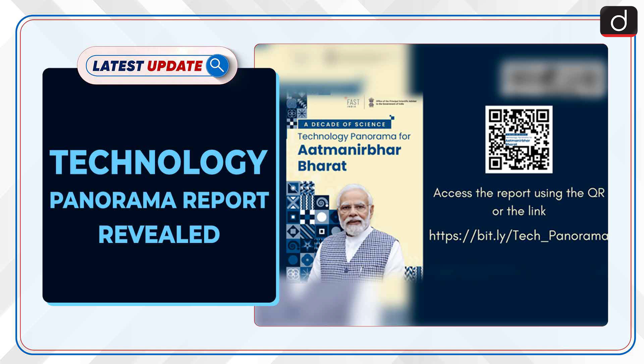Welcome to the latest update program. The topic of discussion is Technology Panorama Report Revealed.